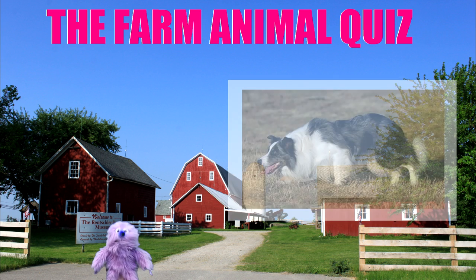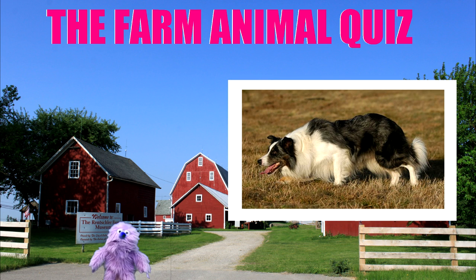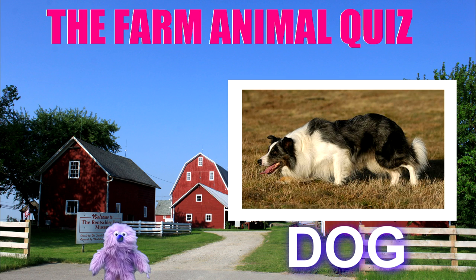Next picture please. I know what that is — a dog. Yes, man's best friend. Well done.